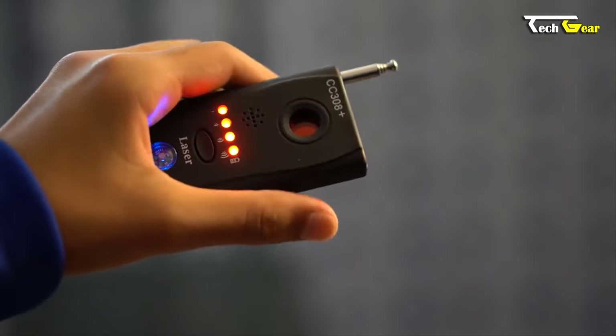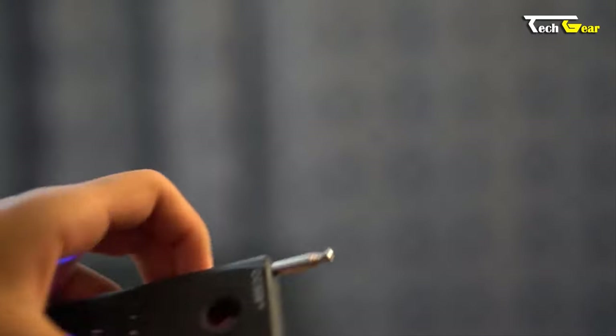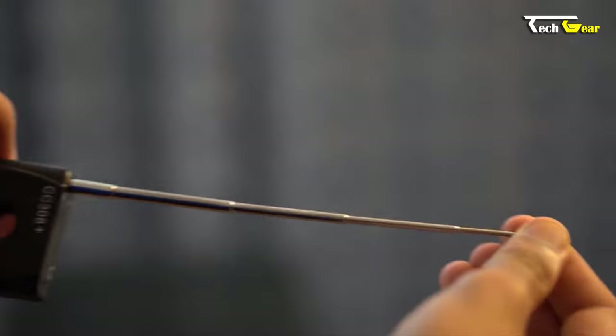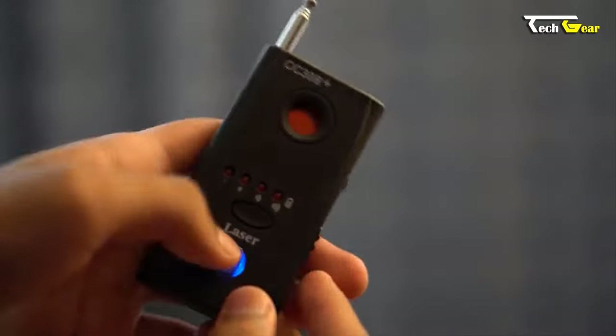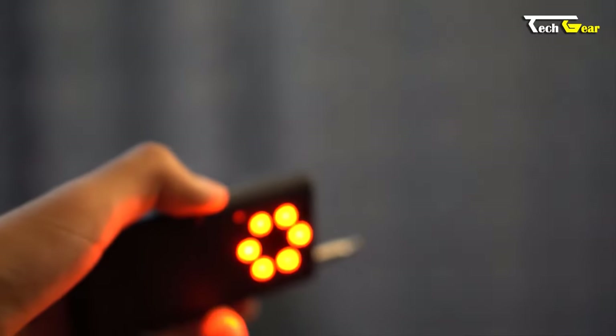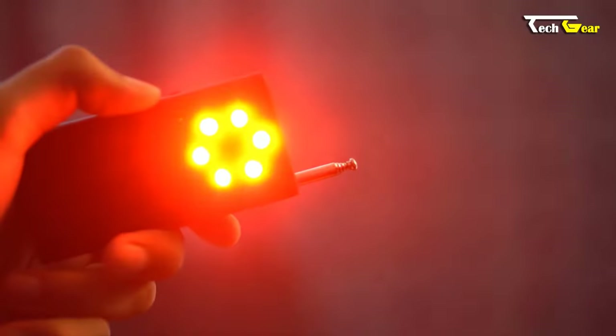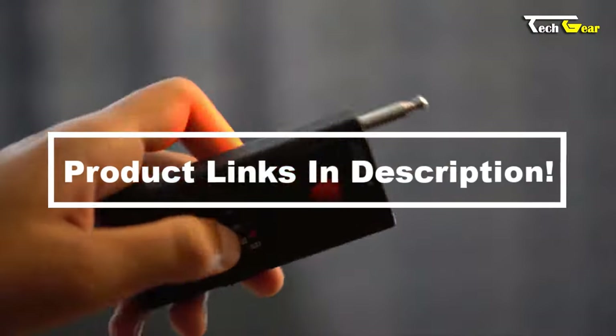The Libis goes beyond detection, employing light, audio, and vibration warnings that create powerful reflections from a camera's lens. It serves as an eavesdropping device killer, a pinhole spy camera finder, and a wireless signal detector. Its detection sensitivity is adjustable for precise results, and a built-in rechargeable battery makes the Libis CC308 Plus an essential privacy tool.